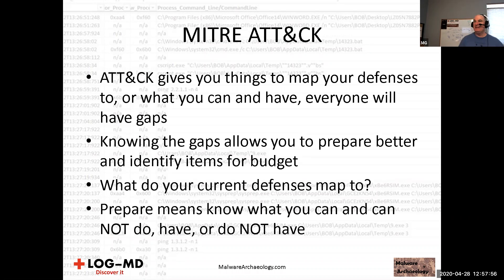Prepare means knowing what you can and cannot do. In incident response, if I don't have flow logs I can't tell you the flow in and out of your AWS environment. Knowing what you have and don't have is important, and MITRE ATT&CK can definitely help with that.